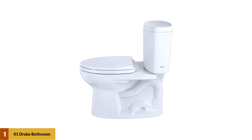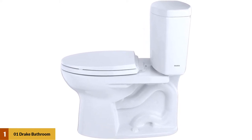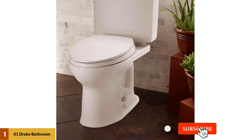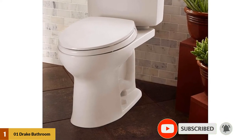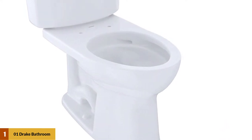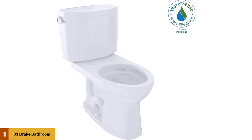At number one: Drake 2 bathroom hardware. This model's height is 16.5 inches and uses 1.28 gallons per flush. It crisply fits into the ADA standard of 17 to 19 inches, making standing and sitting a lot easier. Even though the Drake 2 uses a gravity flushing system, it still manages to minimize water usage per flush. Most toilets have two-inch flush valves, but not the Drake 2 — it has a three-inch valve.